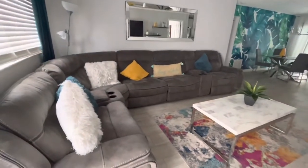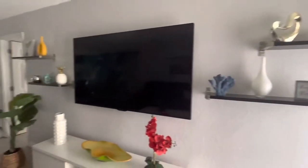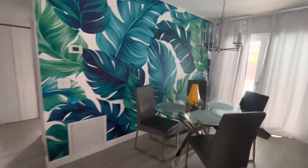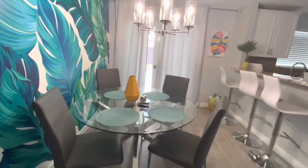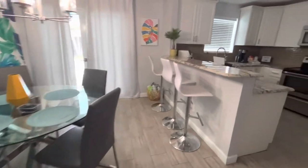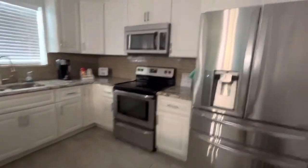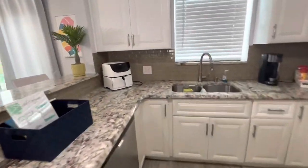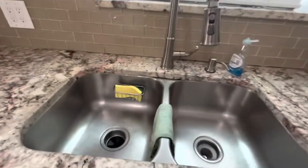So far everything seems okay in the living room area. All my vases, everything intact, nothing broken. It seems like one of my throw blankets that I leave in the living room was left here - we will wash that. Dining area seems okay. Kitchen, let's turn on the lights - seems okay.